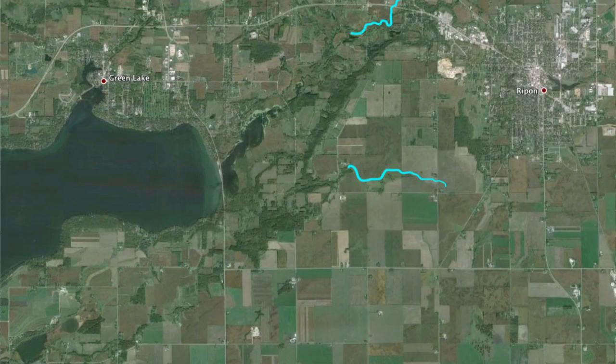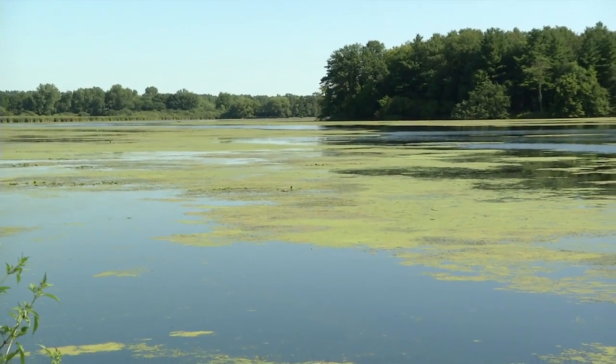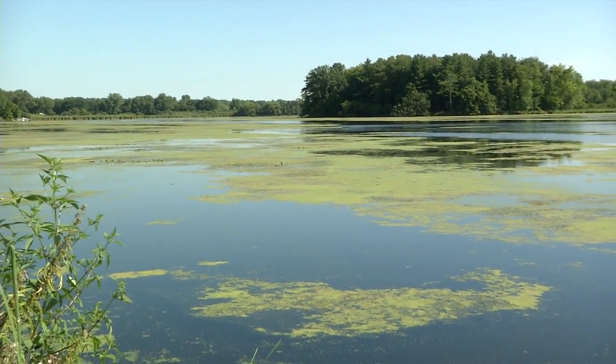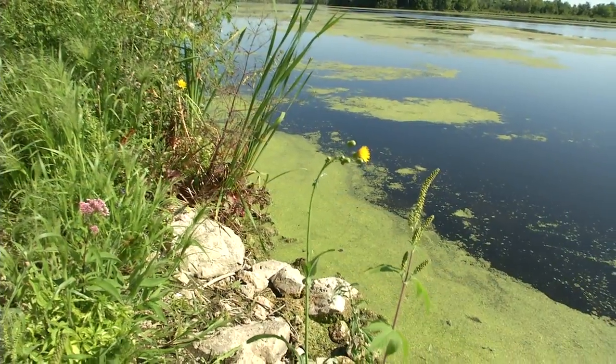Silver Creek and Dakin Creek, which discharge to the County Highway A estuary, carry phosphorus. Silver Creek is the biggest watershed and one of the biggest pollutants for Big Green Lake. The phosphorus that comes into the system is utilized by the aquatic plants. There's too much phosphorus right now coming from the watershed, and as a result there's excessive plant growth in the County Highway A estuary.